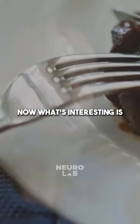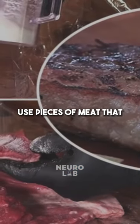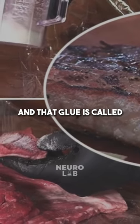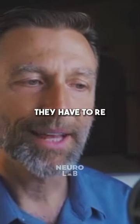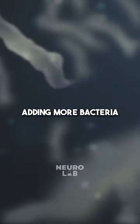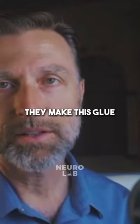What's interesting is certain restaurants and caterers use pieces of meat that have been glued together with something called meat glue, and that glue is called transglutaminase. A couple of problems with this glue: they have to re-handle the meat, so there's increased risk of adding more bacteria to the meat, and they don't have to actually tell you the process of how they make this.